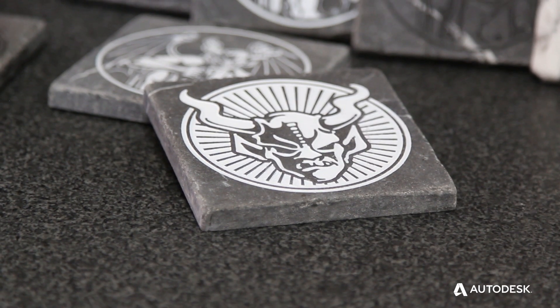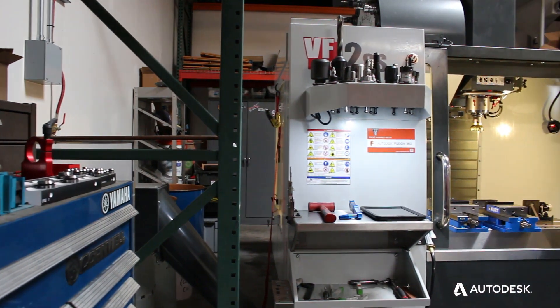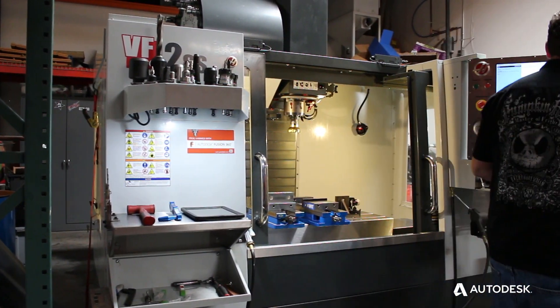Hi, my name is Ben Budd, owner and operator of Budd Built Designs. We're a small machine and fab shop specializing in everything from prototype to production, located in Southern California. We use all kinds of materials, everything from stone to steel.